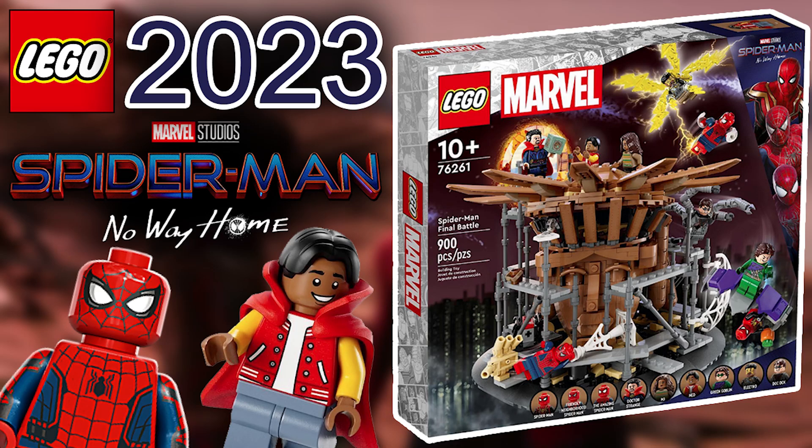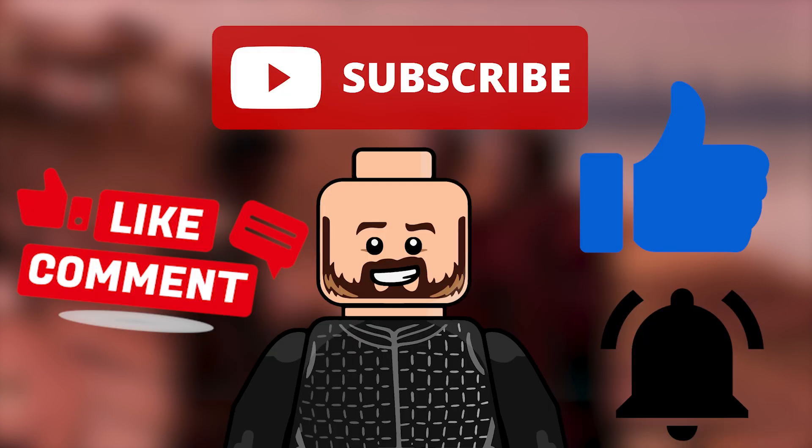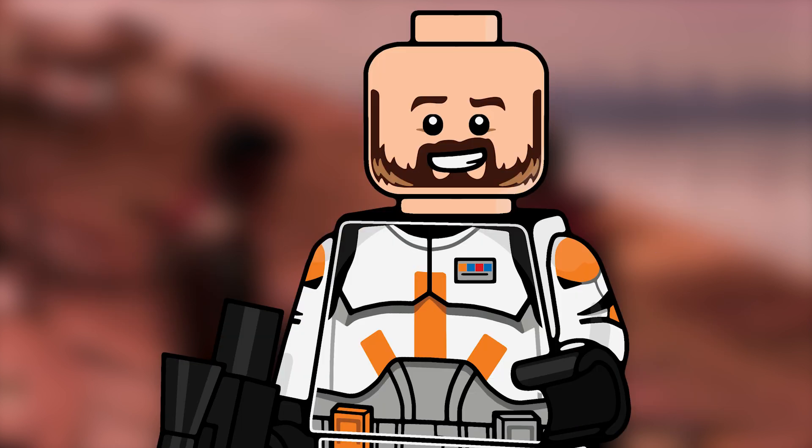Welcome back to another Sith Geek YouTube video. We have so much exciting Marvel news and DC news coming your way today, so obviously like, subscribe, and hit that post notification bell to stay up to date with all the videos coming.